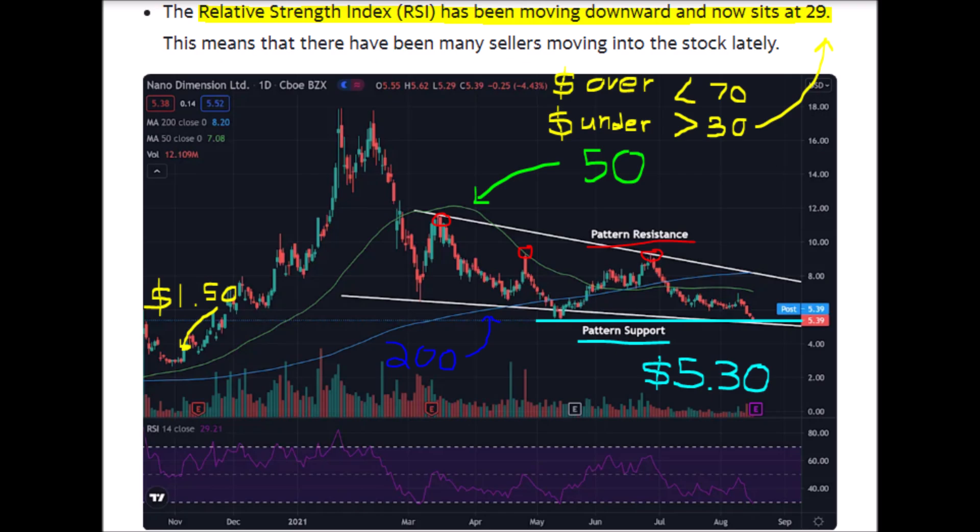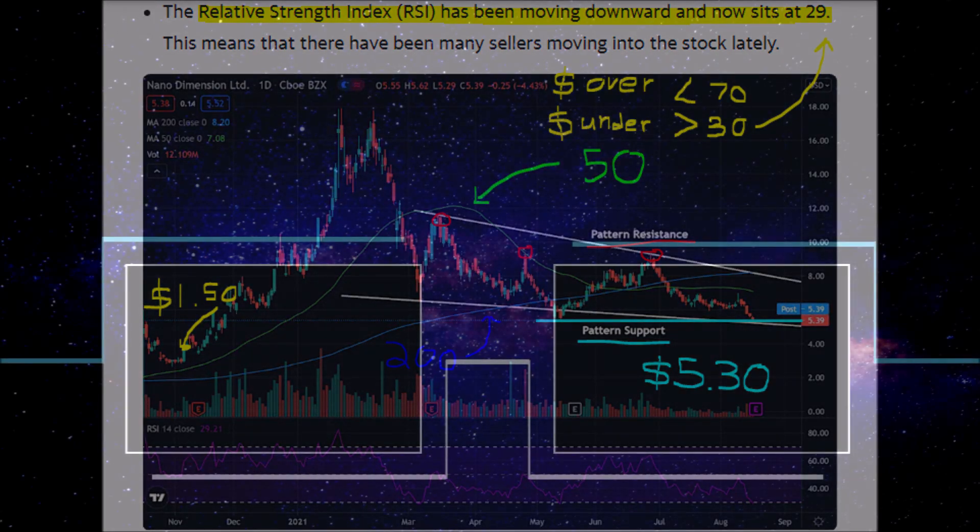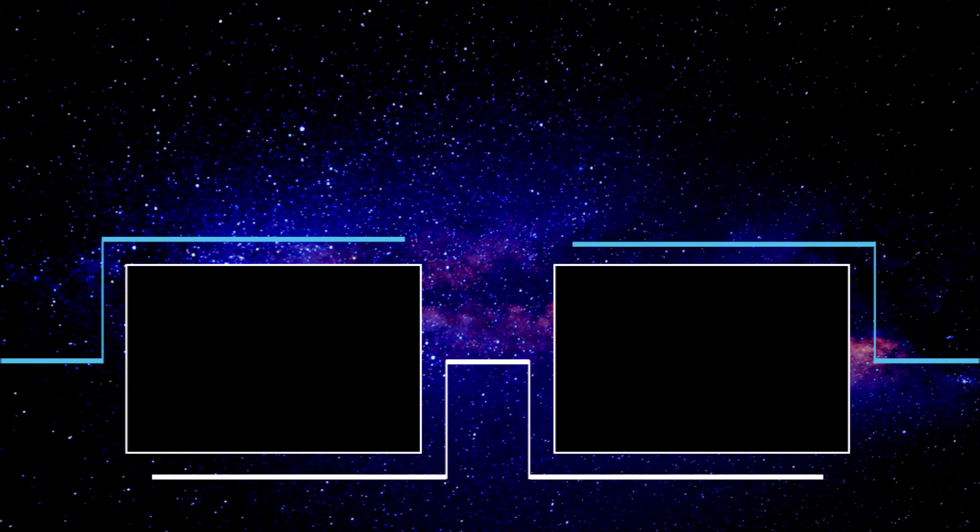In the next video, I will tell you what price you can buy NNDM stock below to manage risk and hopefully make long-term profits. What do you all think? Comment your thoughts down below about NNDM stock. Subscribe if you are new, like this video especially if you made it all the way to the end, and I will see you in the next YT Finance video.